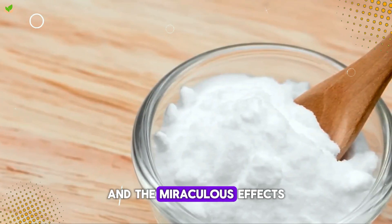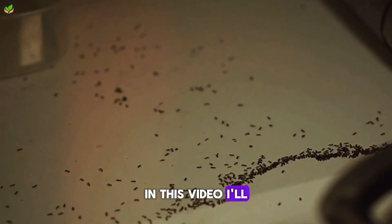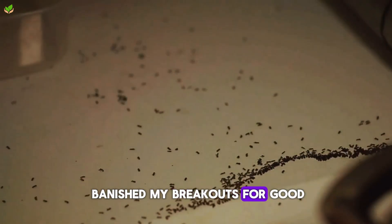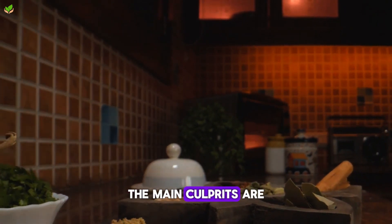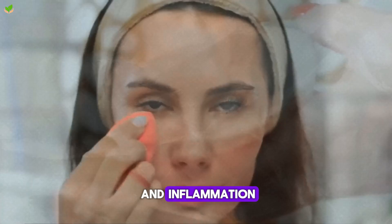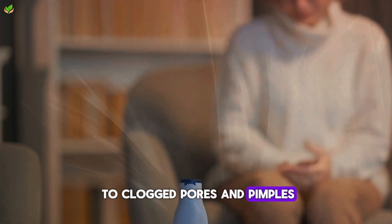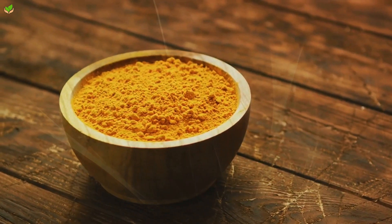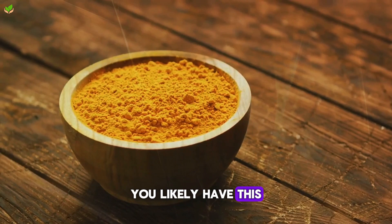I'm talking about coconut oil and the miraculous effects it has had on my acne. In this video, I'll show you three simple recipes using coconut oil that banished my breakouts for good. The main culprits of acne are excess oil clogging pores, bacteria on the skin, and inflammation. When combined, this leads to clogged pores and pimples. But don't worry — by tackling the root causes with coconut oil's amazing properties, you'll see great results. And the best part is, you likely have this kitchen staple already.